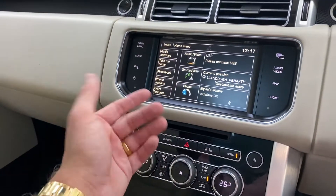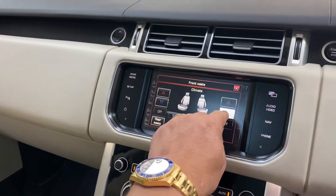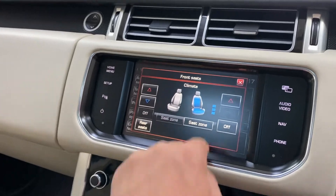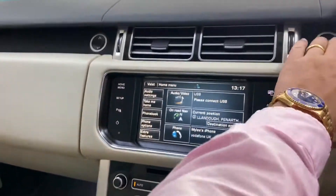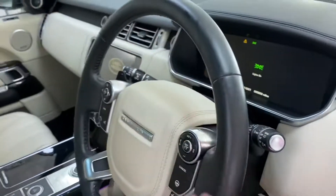Climate control, obviously heated seats, and we've got ventilated seats so they're air-conditioned — lovely in the summer. We've also got a heated steering wheel and paddle shift gears.